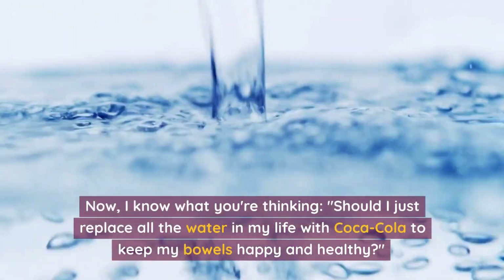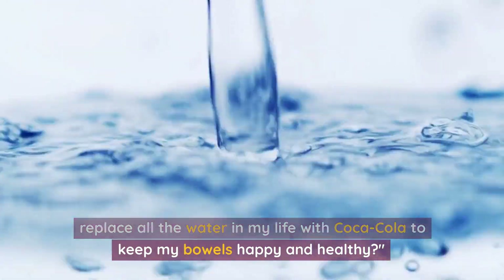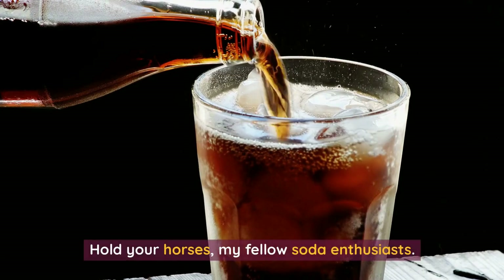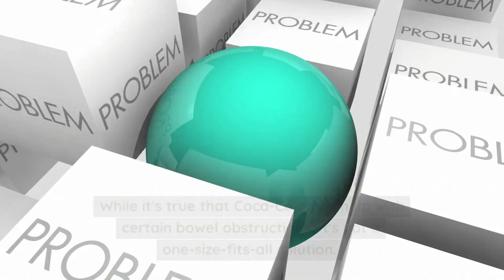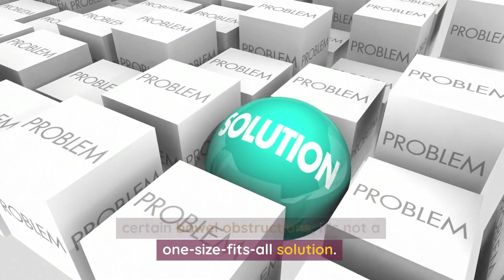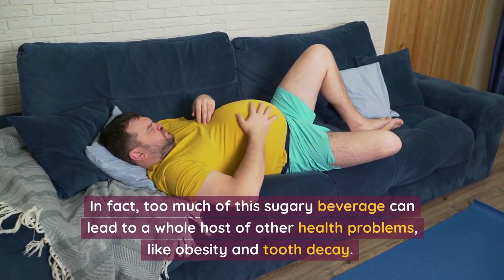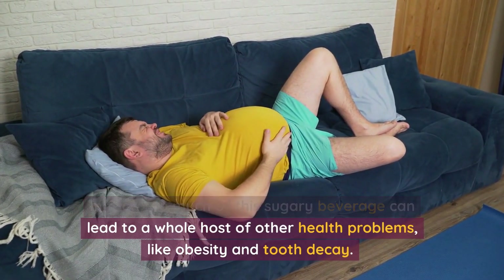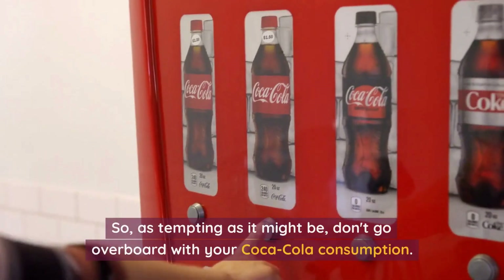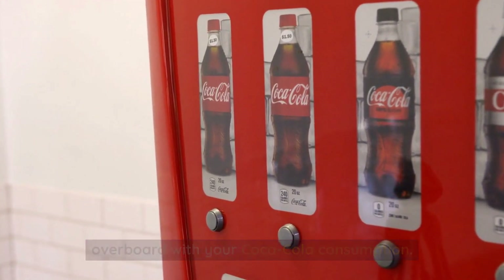Now, I know what you're thinking — should I just replace all the water in my life with Coca-Cola to keep my bowels happy and healthy? Hold your horses, my fellow soda enthusiasts. While it's true that Coca-Cola can help with certain bowel obstructions, it's not a one-size-fits-all solution. In fact, too much of this sugary beverage can lead to a whole host of other health problems, like obesity and tooth decay. So, as tempting as it might be, don't go overboard with your Coca-Cola consumption.